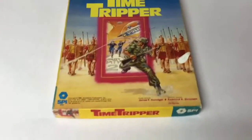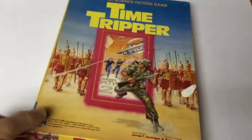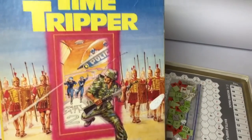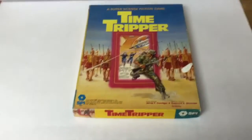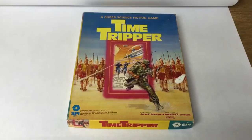This is a game from the 80s called Time Tripper. After doing the research, it's actually a Vietnam War game involving time travel. It was complete with all the little pieces. I picked it up at an estate sale on the second day for just $2, and it sold for $30 — and it's going to Japan.